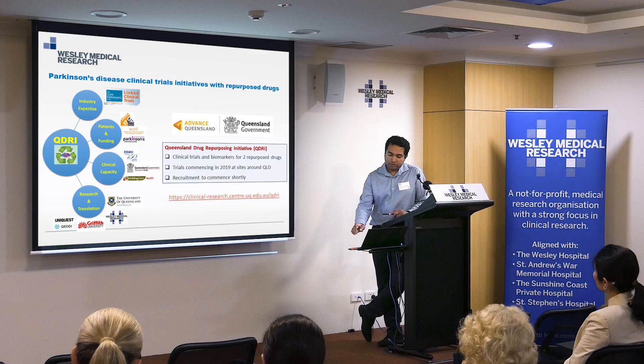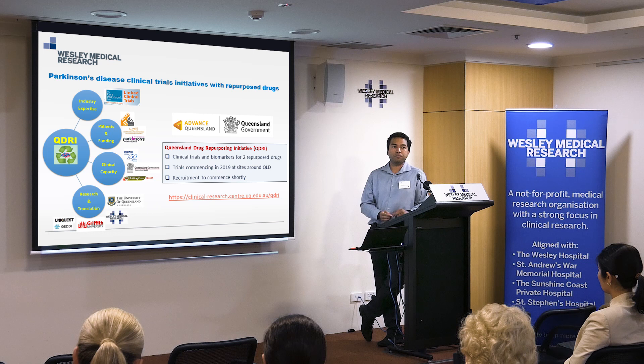We are of course very grateful for our support. That's the website for the Queensland Drug Repurposing Initiative that's just been set up. Thank you very much.